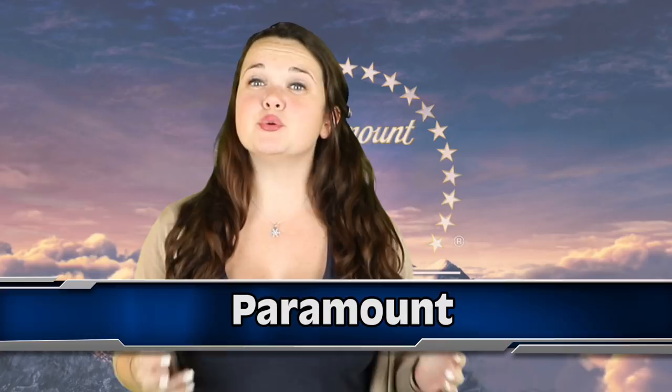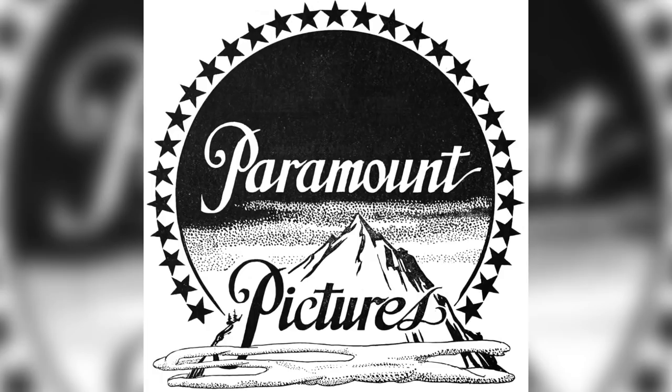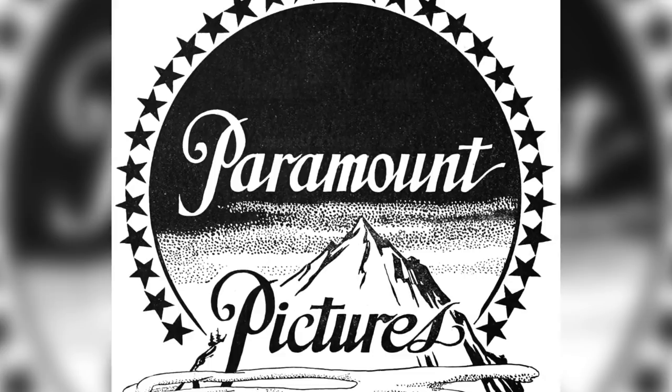Coming in at our number 5 spot: Paramount - The Majestic Mountain. This corporation was founded in 1912. The logo was first drawn up as a doodle by W.W. Hodkinson during a meeting with the company's founder Adolf Zukor. He based this doodle off the Ben Lomond mountain from his childhood in Utah. This is actually the oldest surviving Hollywood film logo.